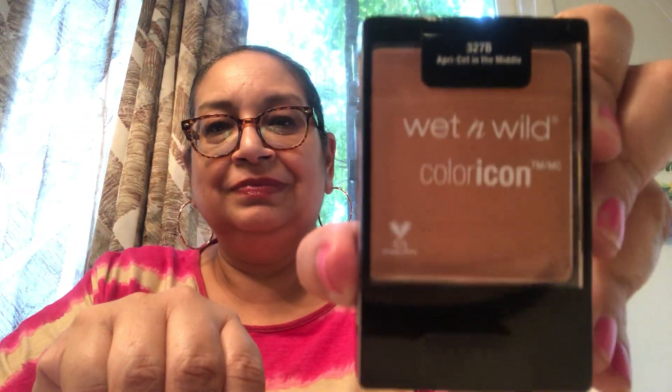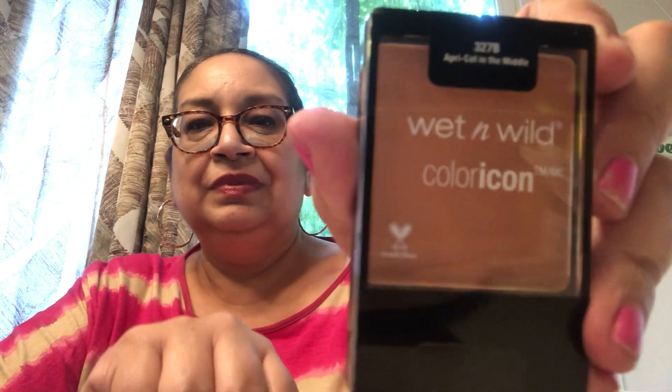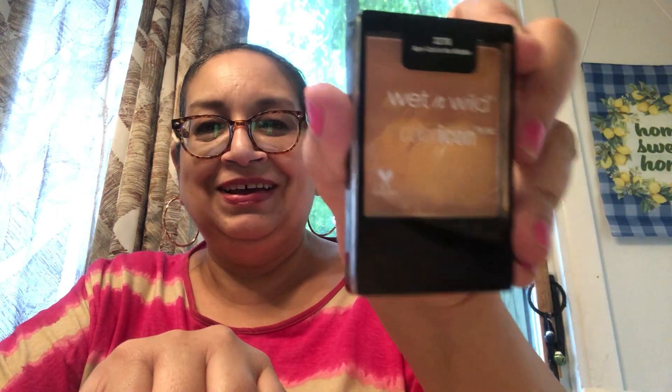Then I got this beautiful Color Icon by Wet n Wild — this is the blush. Isn't that pretty? Love that color. It's called Apricot in the Middle, 327B. I love Wet n Wild stuff, always have.